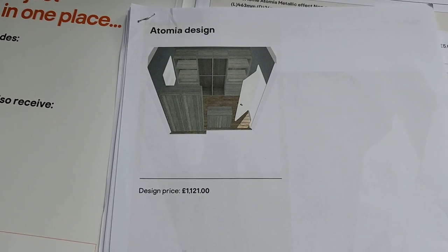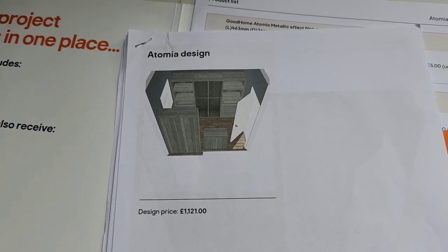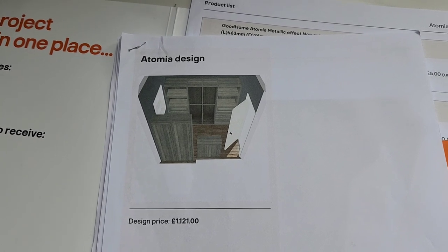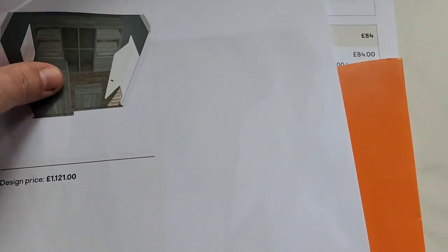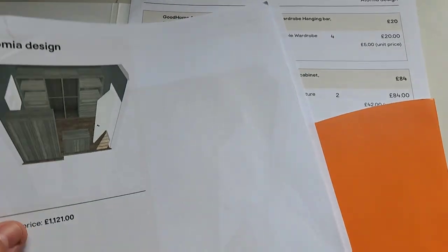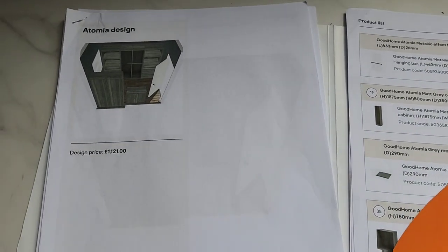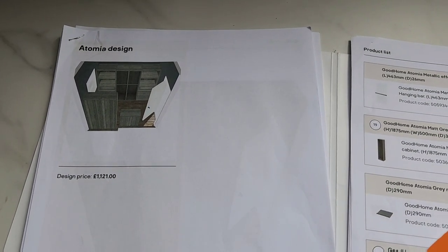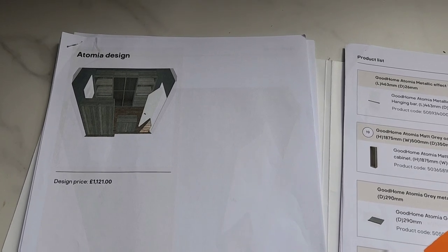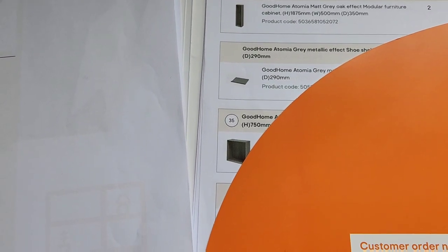What they do is go through the complete design process on a computer. You give them the measurements of your room, then specify how many cabinets, how many drawers, what you want and where you want them. They place it all in and give you a detailed breakdown with all the costs — a big thick wad of paper. It's completely free, and they even sent us a rendering via email — a virtual video of what the room is going to look like.